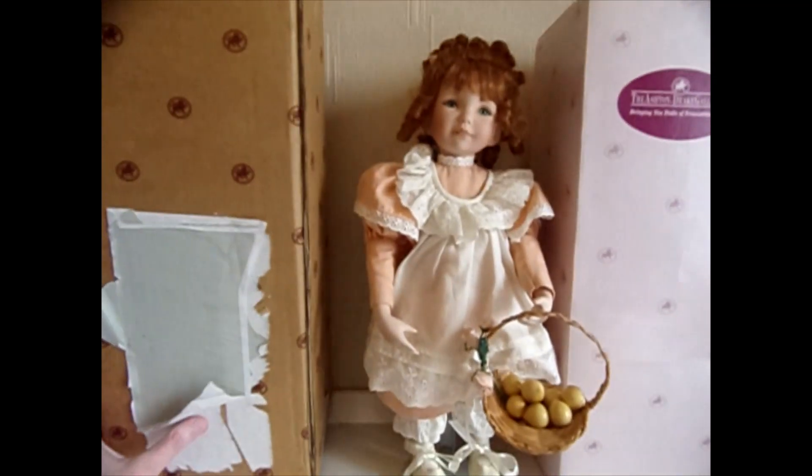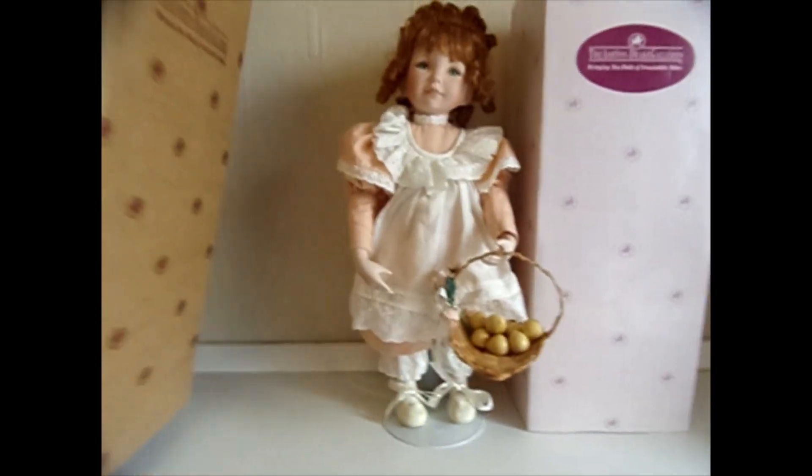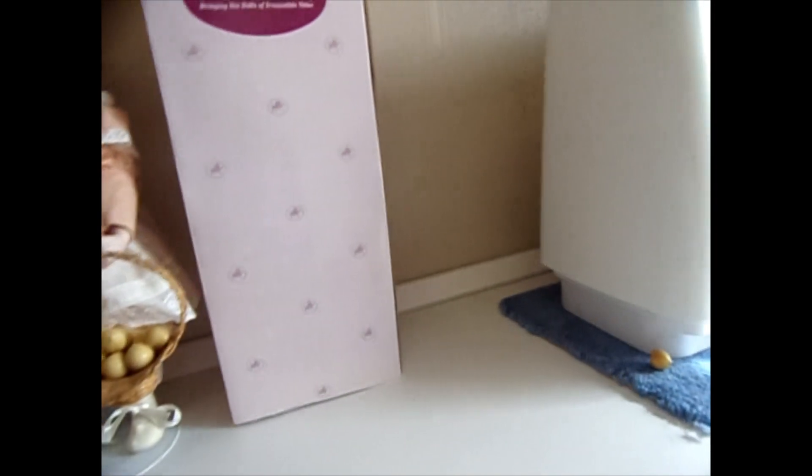It's got the original brown box as well. This is the original box and it's all in good condition.